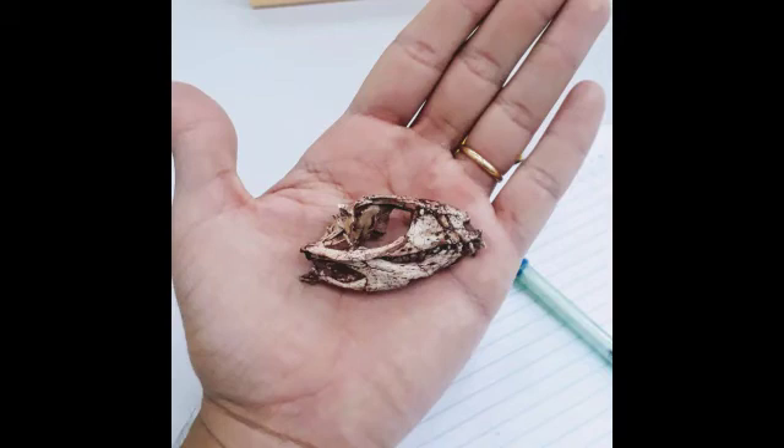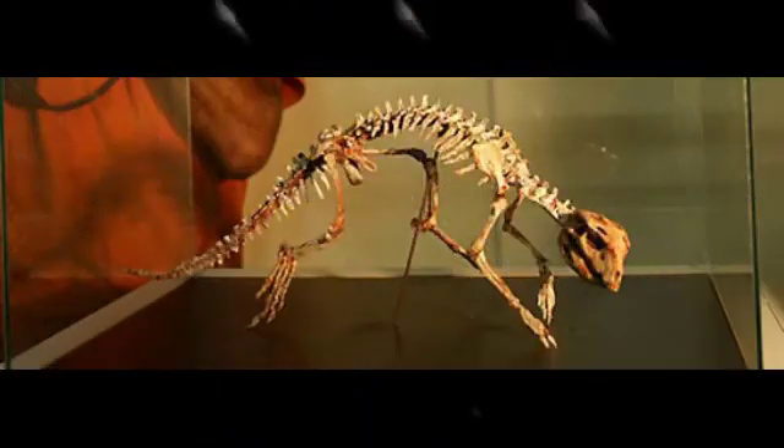What is not yet known about it? The premaxilla bears two incisiform teeth and one caniniform tooth. This has led some to place it in the Sphegesauridae group of Crocodyliforms, since these also had differentiated teeth, although as the cladogram suggests, this is disputed. There are disagreements about its scientific classification — some say its family is Sphegesauridae and others say it is Notosuchia. Its genus and clade also provoke debate.